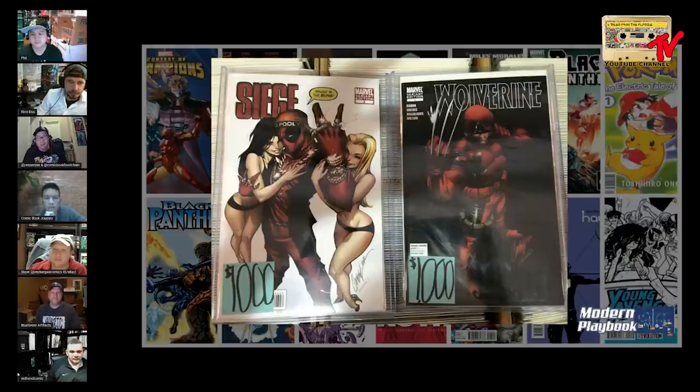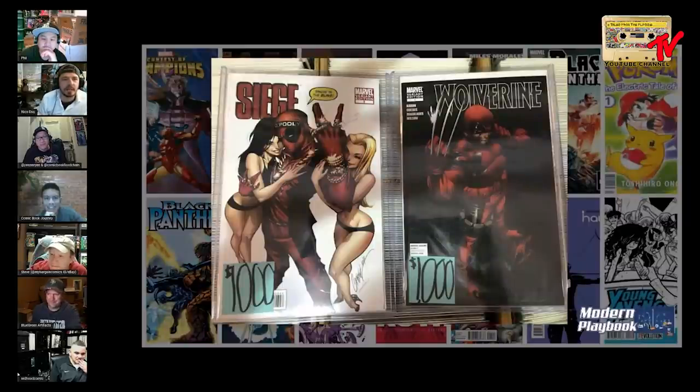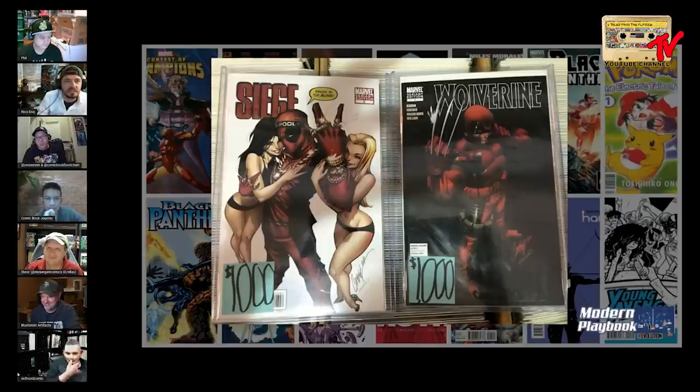A lot of copies are signature series, others are raw and signed with a green label that nobody wants. Someone in the comments asked why they don't talk about CBCS — Nico's response: because nobody cares about them yet. He uses the analogy: it's not a Coke vs. Pepsi thing, it's Mountain Dew vs. Squirt. Dennis Barger loves CBCS but the masses don't yet — it's like the Yankees and the Mets.